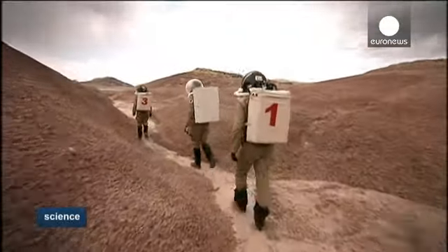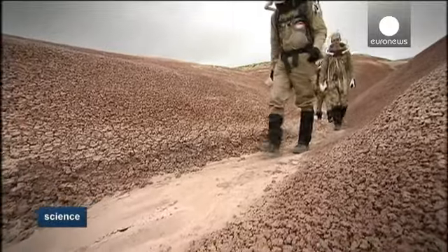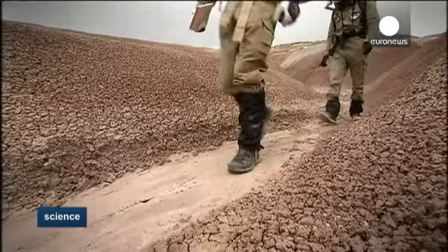Six students from Louvain's Catholic University in Belgium are taking part in a scientific project to baptize the mission to Mars. They'll have to live here for 15 days inside a self-contained station.